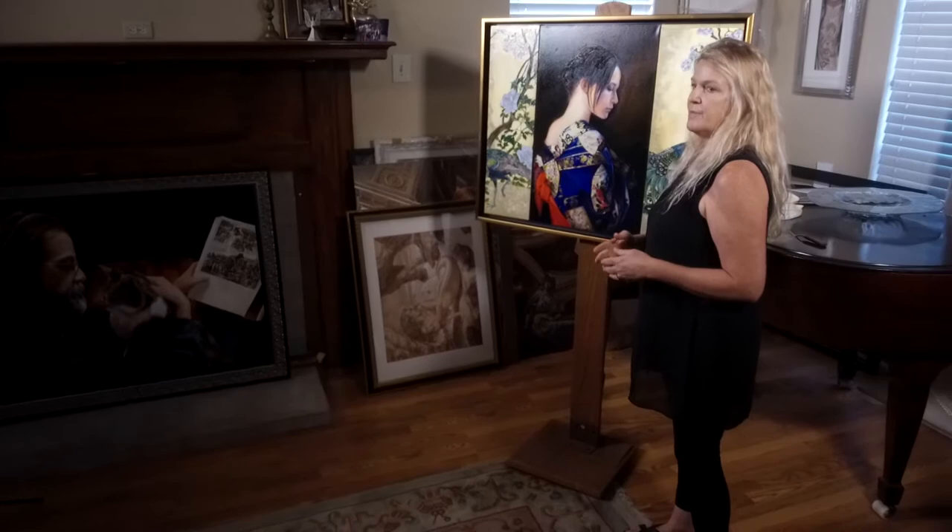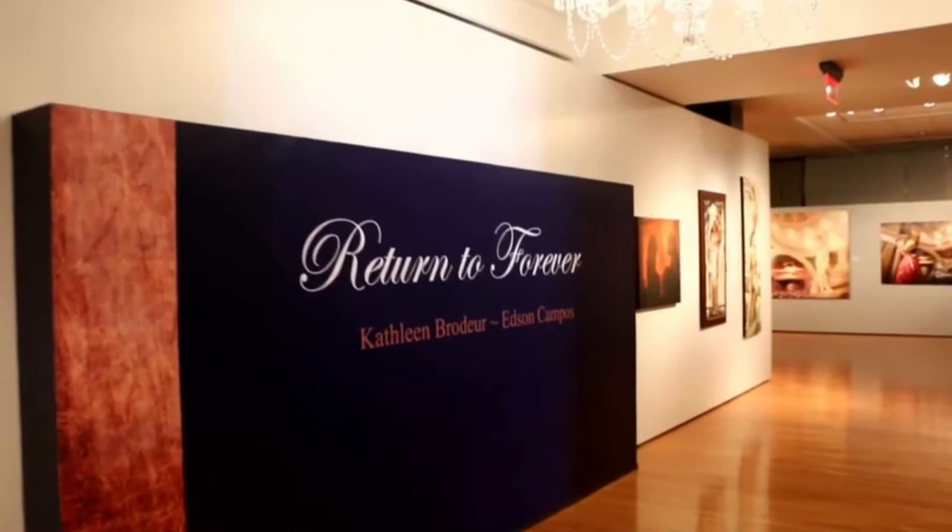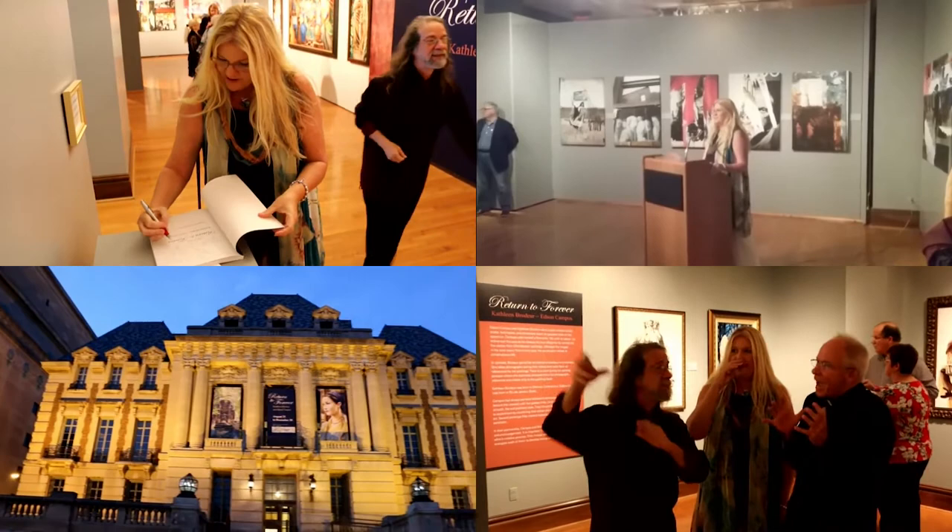She was showcased in a show at the University of St. Louis Museum of Art. I did a show there with my husband called Return to Forever, and we had over a hundred pieces of art. She was part of that show.